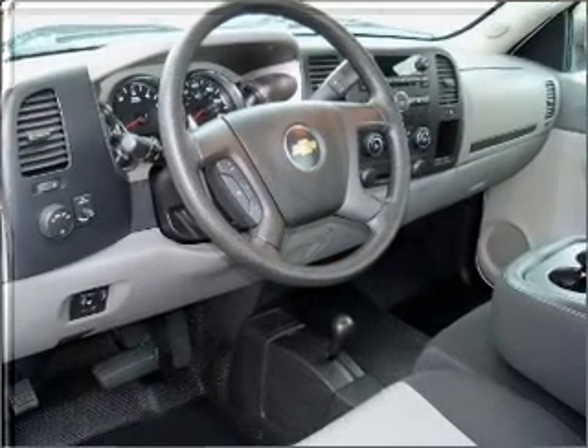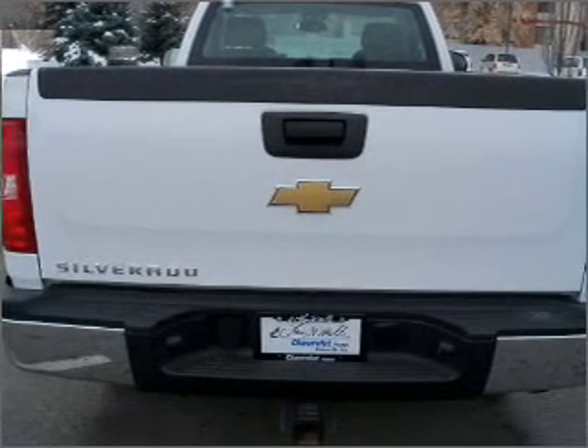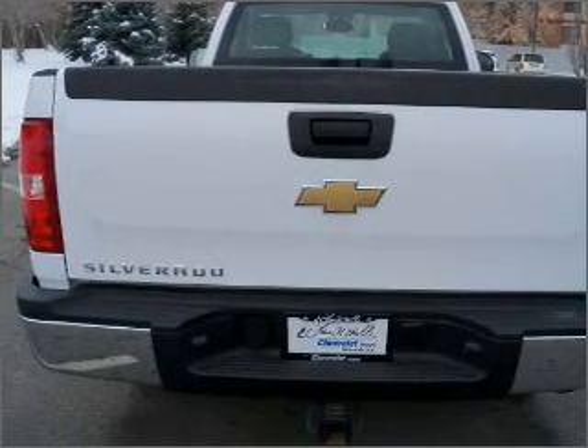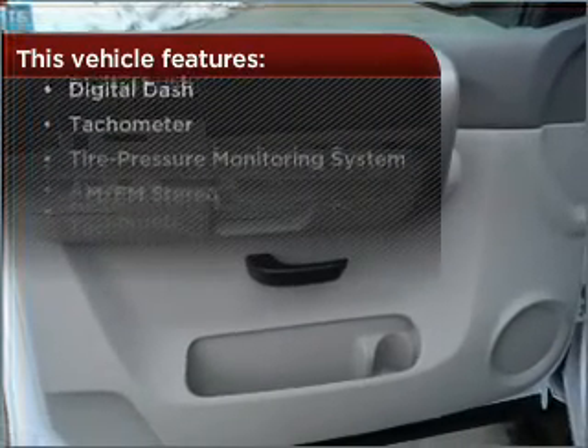Enjoy the ability to tilt your steering wheel to a comfortable angle. Lock and unlock doors with the click of a button with power doors. The features this vehicle offers add the finishing touches on an already great ride.